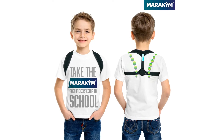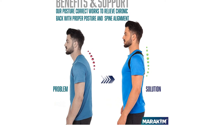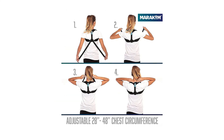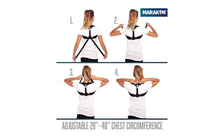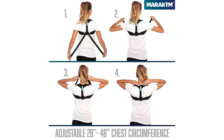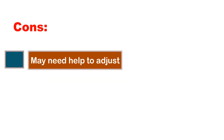Whether you're commuting, traveling, or running errands, the brace can be easily stowed away when not in use. Wear on top of a thin undershirt for maximum underarm comfort and under a shirt or sweater for a discreet, pain-free look. Conveniently take the Merakim posture corrector to work, school, or the gym. The products are built on a long history of customer satisfaction, which helps improve everyday life. With each posture corrector you get a free bonus carry bag and kinesiology tape. Pros: Lightweight. Comfortable. Easily adjustable. Easy to carry. Cons: May need help to adjust.